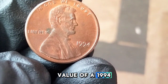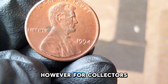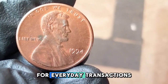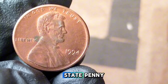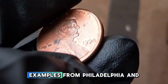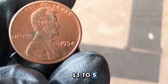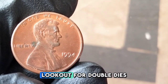A standard circulated 1994 penny is generally worth its face value of one cent. However, for collectors, condition plays a huge role. An uncirculated or mint state penny that looks brand new can be worth more — MS65 examples from Philadelphia and Denver can sell for around one to two dollars. Proof coins from San Francisco with their mirror-like finish can fetch around three to five dollars depending on their condition.